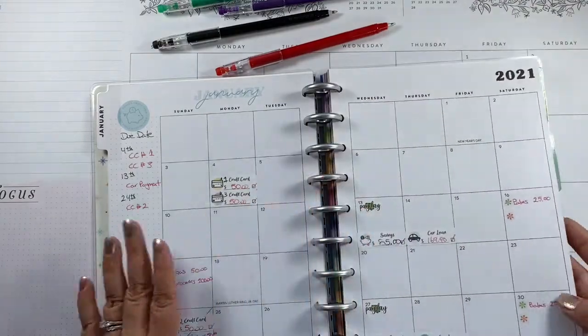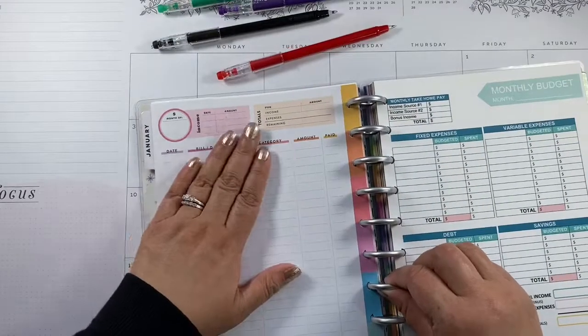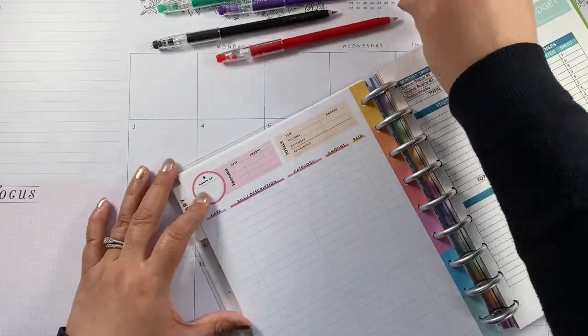Now that we have those numbers, we're moving to the monthly sheet.